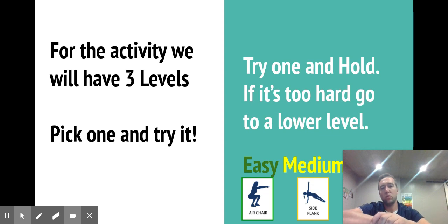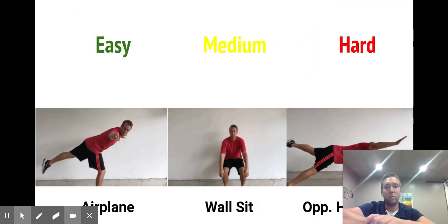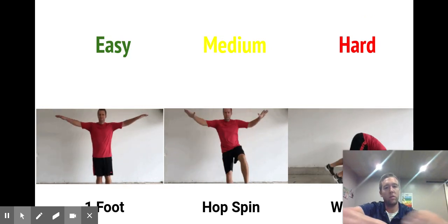I told them to try one and if it's too difficult to go down to a lower level. I've got to give a huge shout out to Ben from the PE Specialist — he has this on Teachers Pay Teachers and I'll put the link below. This is a very easy thing you guys could create: movements, balances, or any kind of activity for students online. I also took my own approach and created some GIFs, so you saw my easy, medium, and hard slides with that going on as well.